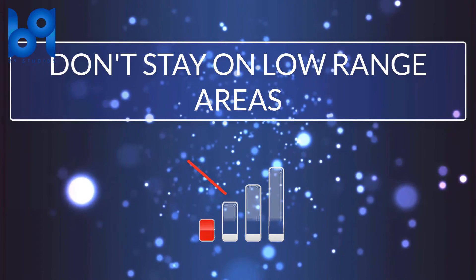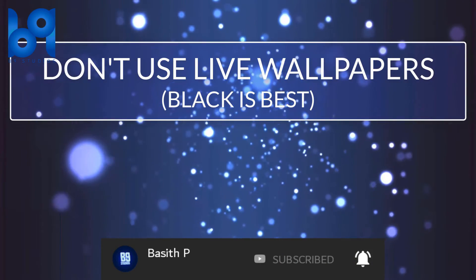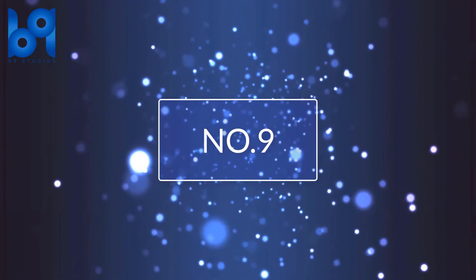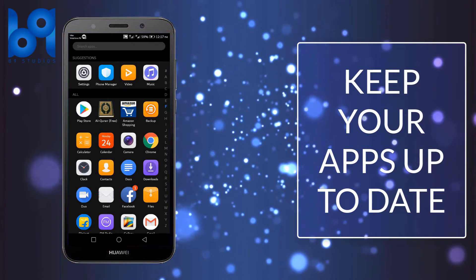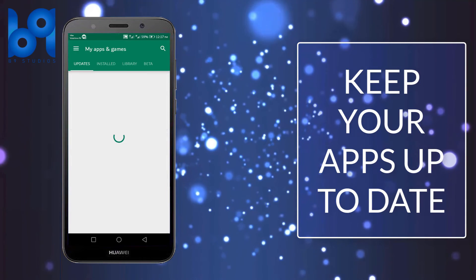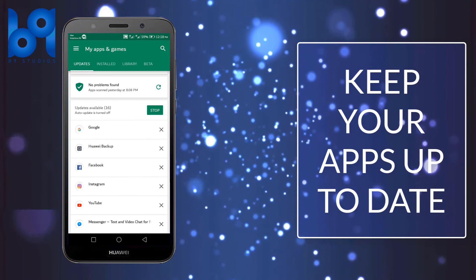Number seven: don't stay in low network range areas. Number eight: don't use live wallpapers — black is best for saving battery. Number nine: keep your apps up to date.